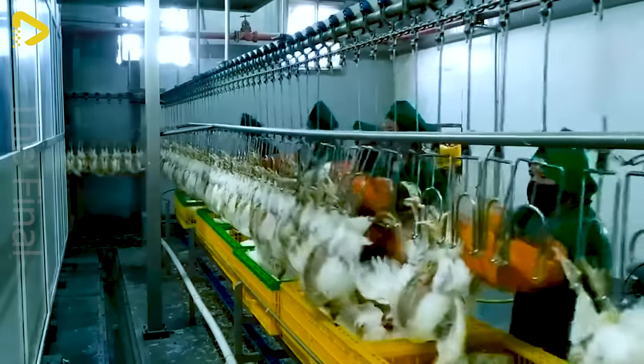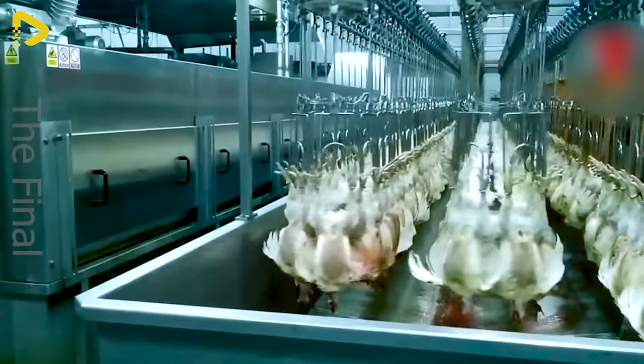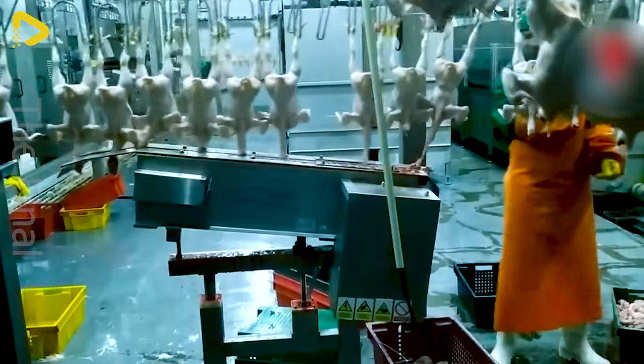This machinery line processes 6,000 chickens per hour. Have you ever set foot in this factory?